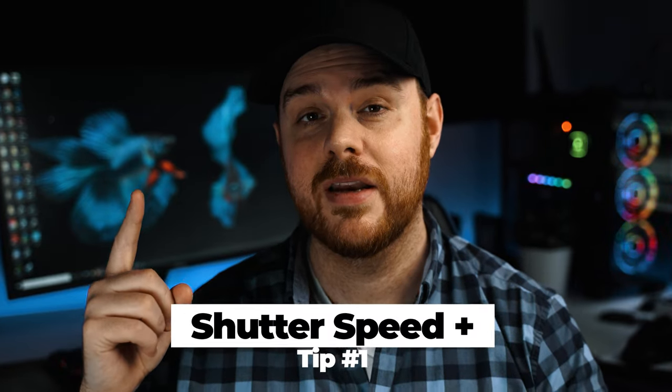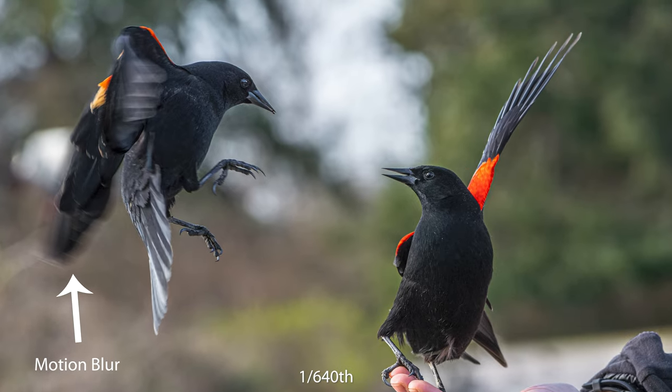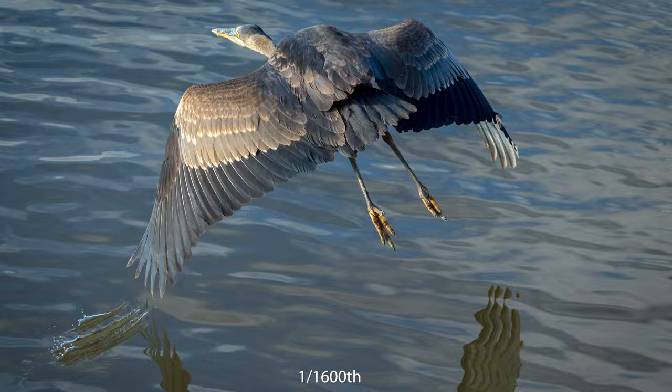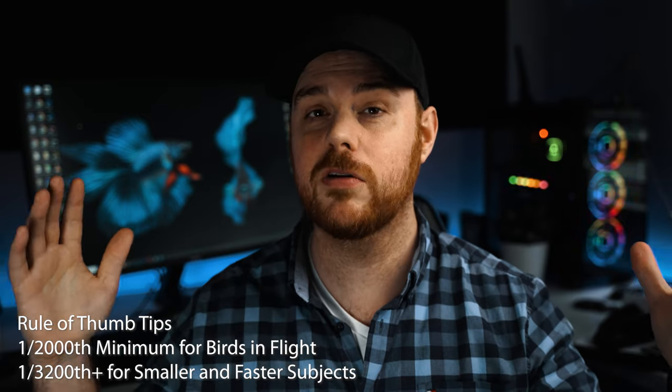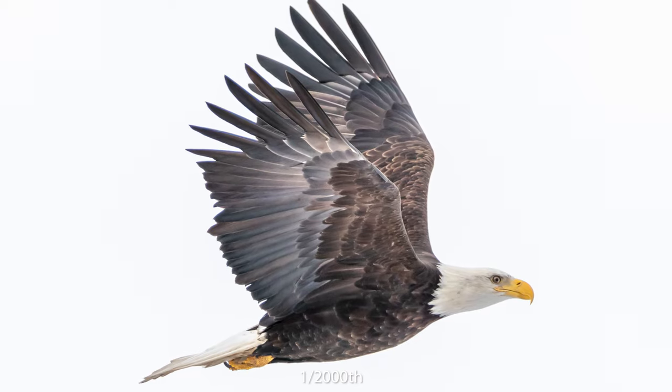Number one is shutter speed. Picking the right shutter speed for your situation is essential. There's a typical rule of thumb where you want to make your shutter speed twice your focal length, but that's not always the case. If you're shooting fast moving subjects, for example like birds — large birds like an Eagle — you can probably get away with about a one two-thousandth shutter speed.